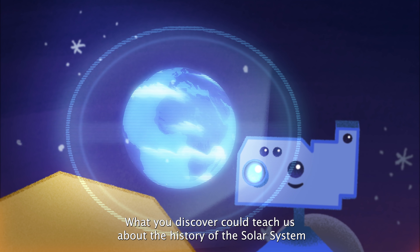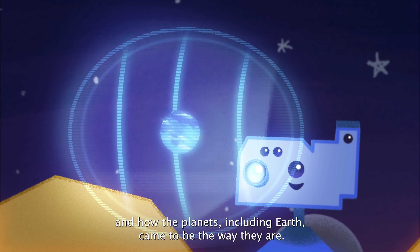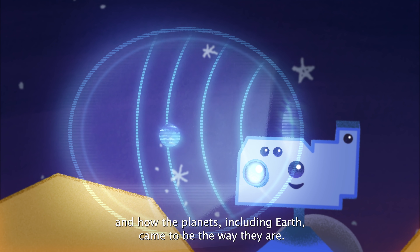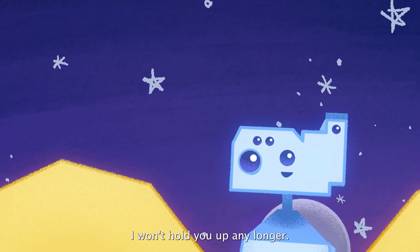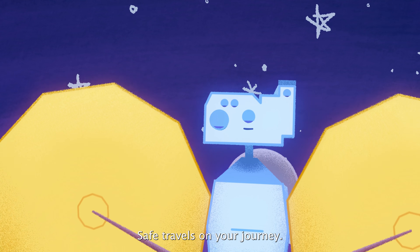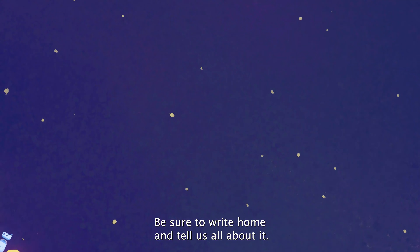What you discover could teach us about the history of the solar system, and how the planets, including Earth, came to be the way they are. Safe travels on your journey. Be sure to write home and tell us all about it.